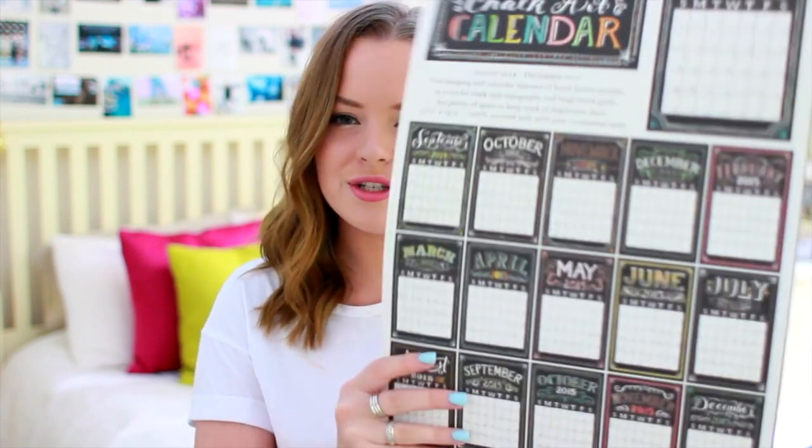I'm going to start off the haul with some things that Clean & Clear sent me. The first thing they gave me is this calendar, which as you guys know, I love organization and calendars, so this is great. It's all kind of like chalkboard hanging up on the wall. I'm so excited to hang this up and I love it so much.